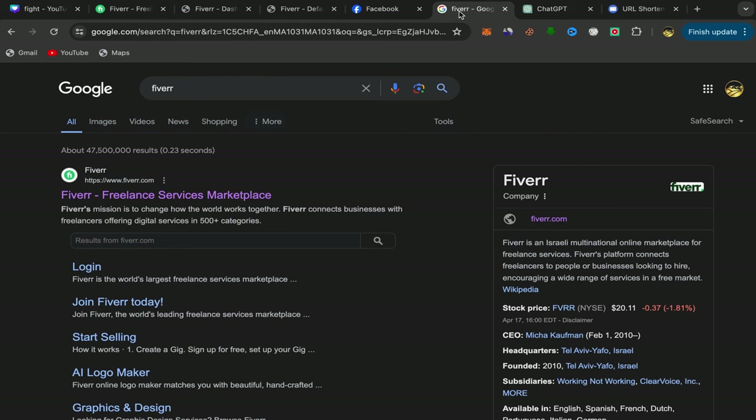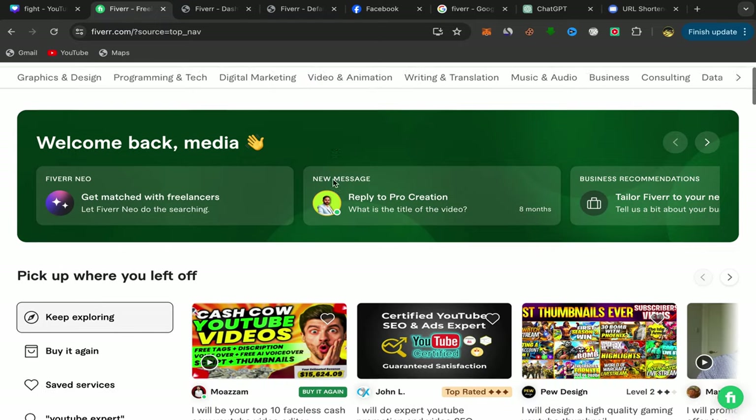For people who are new to my YouTube channel, first go to Google, search for Fiverr, click on the first link, and sign up using your email address. The sign up process is super easy and simple.